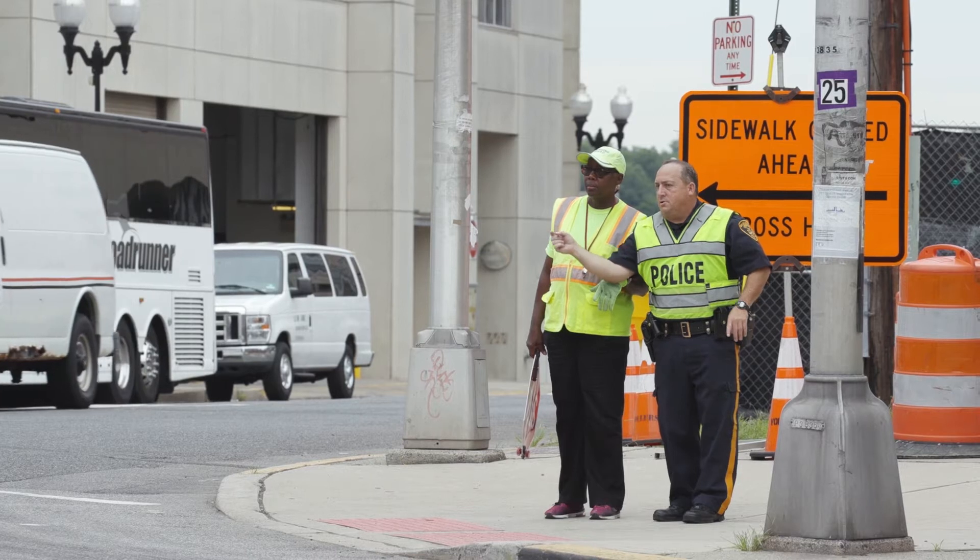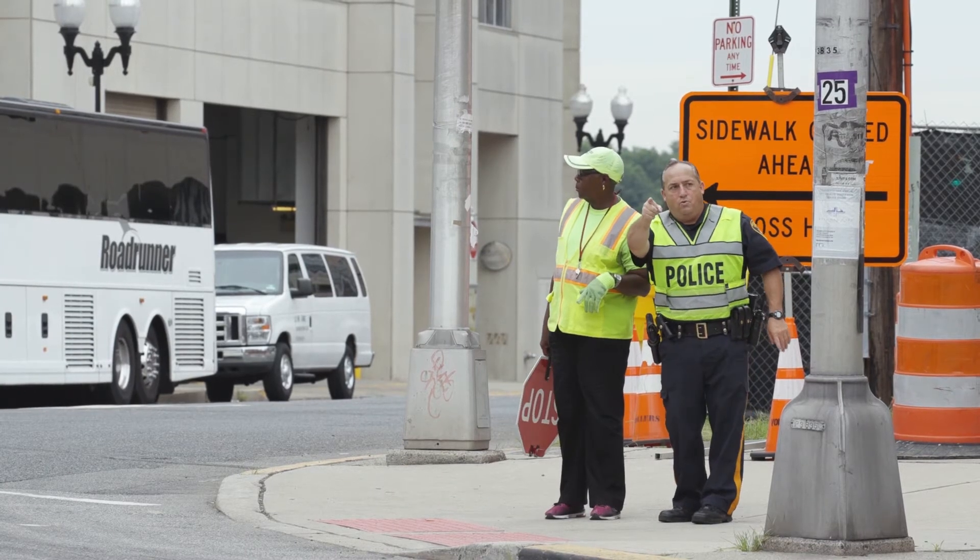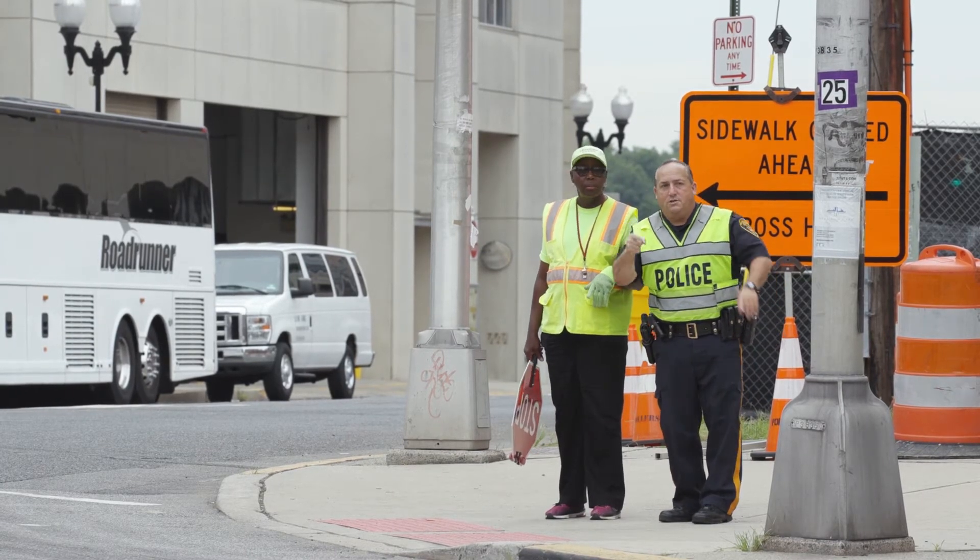If you are a crossing guard posted at a four-lane crossing by yourself, consult with your supervisor to determine where to stand and the appropriate crossing procedure to use for an efficient crossing.